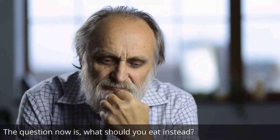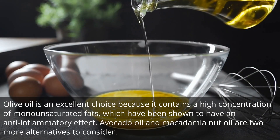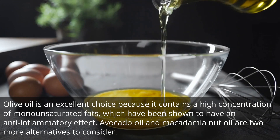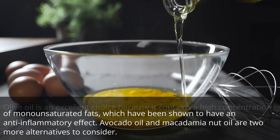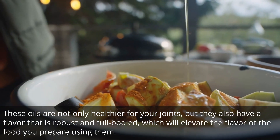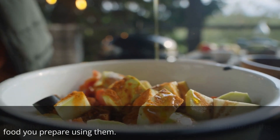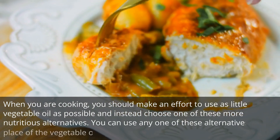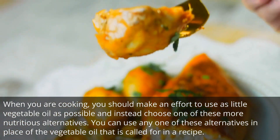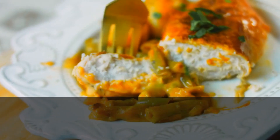What should you eat instead? Olive oil is an excellent choice because it contains a high concentration of monounsaturated fats, which have been shown to have an anti-inflammatory effect. Avocado oil and macadamia nut oil are two more alternatives to consider. These oils are not only healthier for your joints, but they also have a flavor that is robust and full-bodied. When you are cooking, make an effort to use as little vegetable oil as possible and instead choose one of these more nutritious alternatives. You can use any one of these alternatives in place of the vegetable oil that is called for in a recipe.